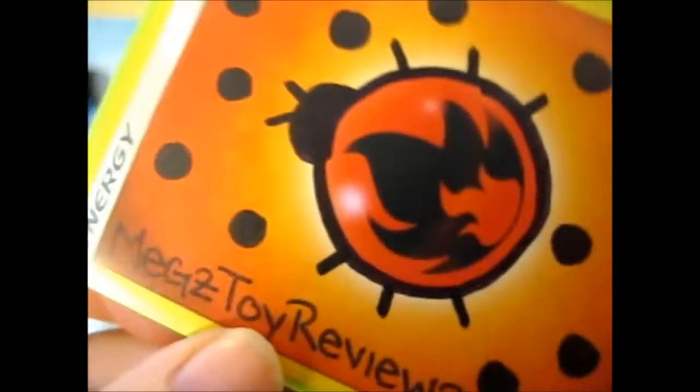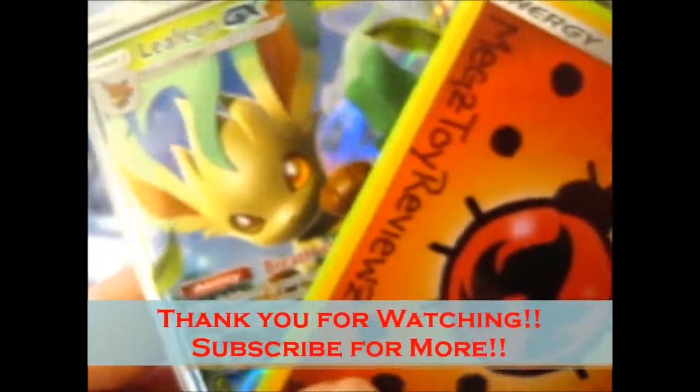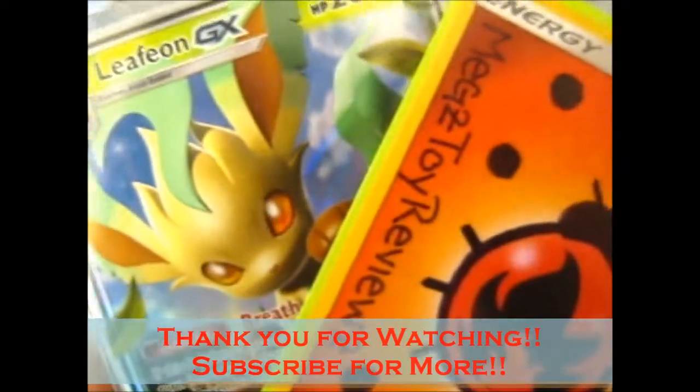All Pokémon goodness. Alright, so that is it. Thank you for watching. Like, subscribe for more. Over and out.